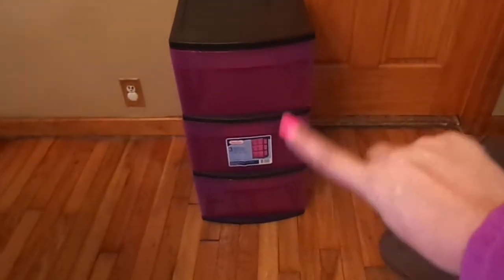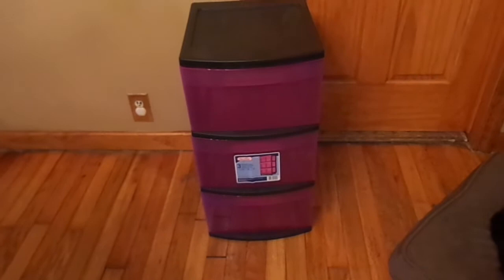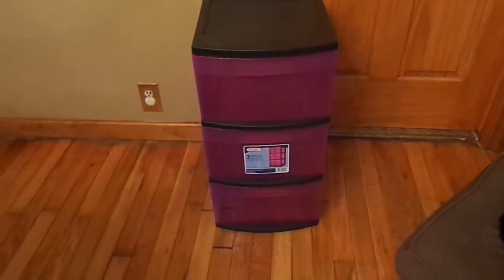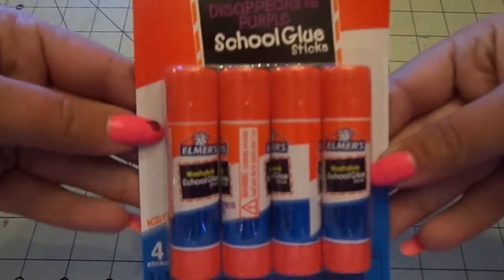I got this bin storage here — it was only $10, which I think is a great price. So I grabbed that at Walmart. Then I grabbed some glue for Ava.